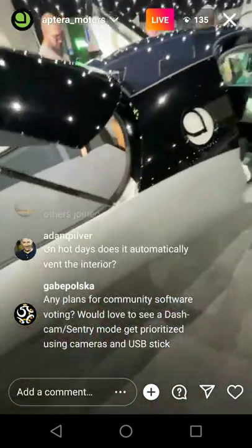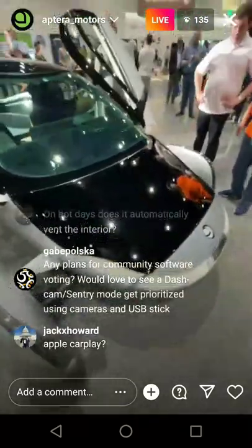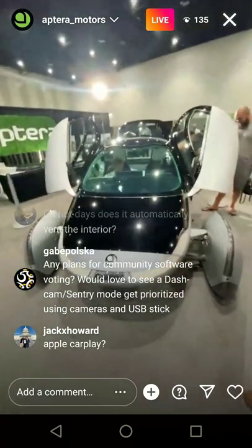Without solar, how many miles per charge? Solar doesn't change anything in terms of the battery pack — so if you have a 400-mile battery, it's going to go 400 miles with or without solar. Solar is just a trickle charger.